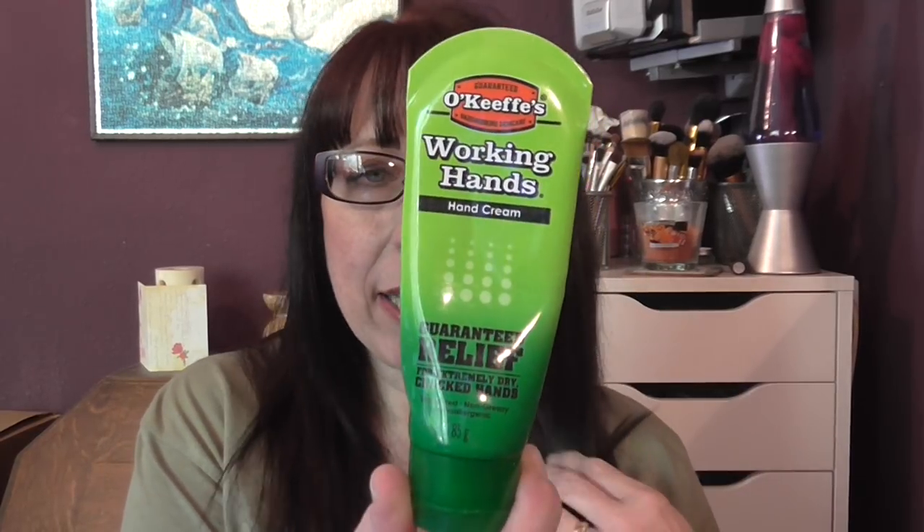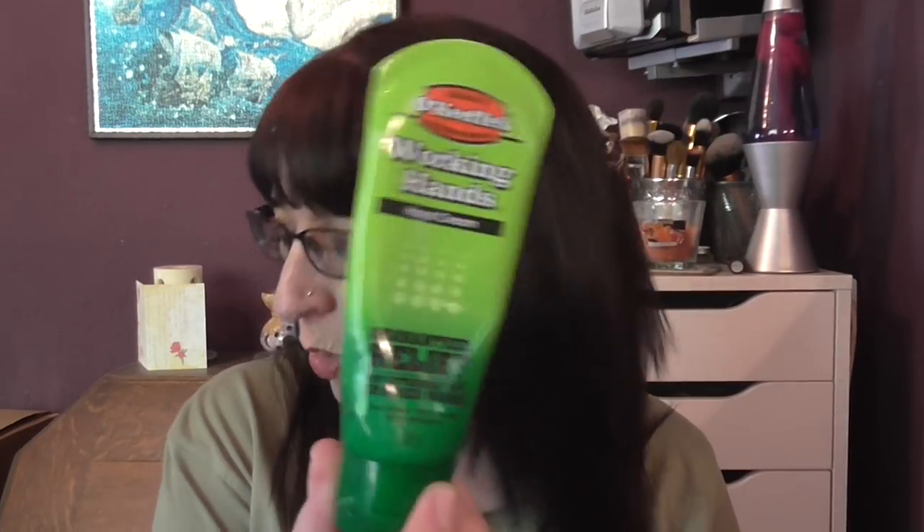We have O'Keeffe's Working Hands hand cream — it says guaranteed relief for extremely dry cracked hands. I didn't like it. I did use it up but mostly on my legs; I didn't find it particularly good on my hands. That's just my thoughts — if you like it, that's fine.